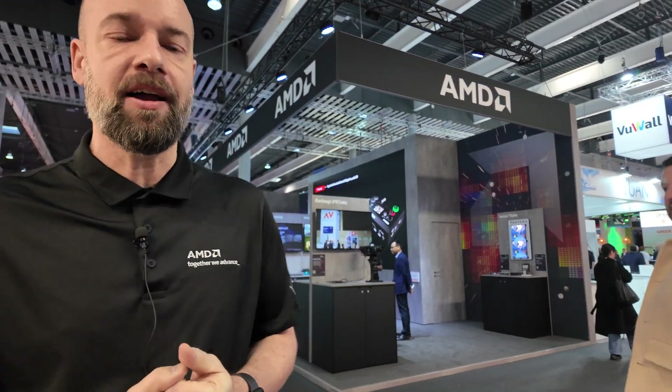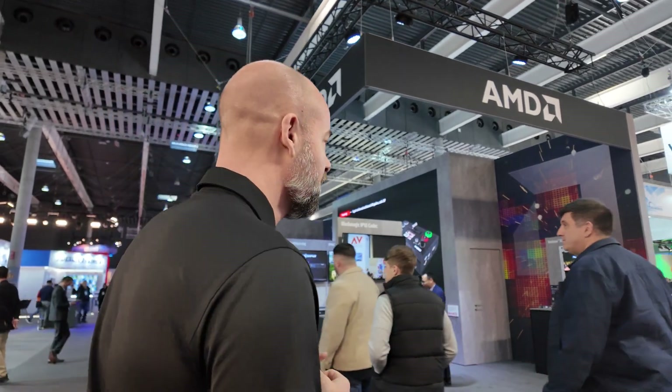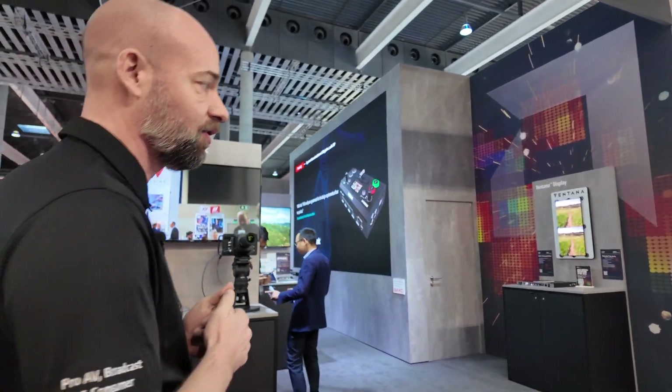Welcome. I'm Rob Green, I work at AMD in the Pro AV Broadcast and Consumer Vertical Business Unit, and here we are at ISE 2025. I'll be delighted to give you a tour of all the demos that we've got on the booth today. We have multiple demos that are based on AMD FPGA and adaptive SOC technology.